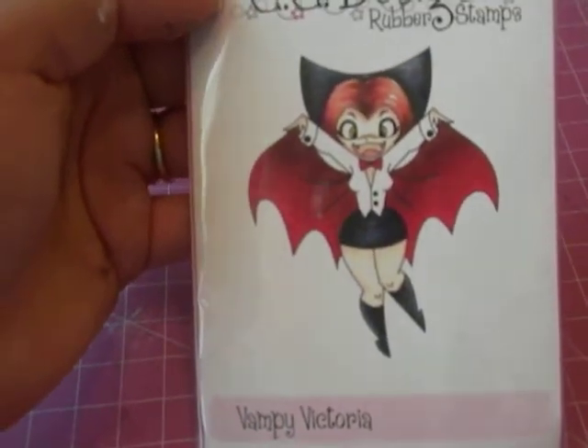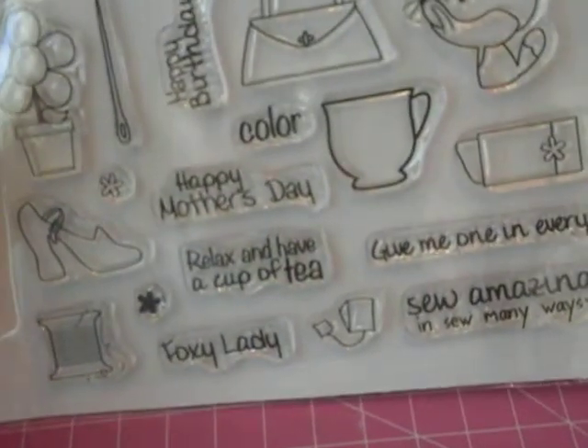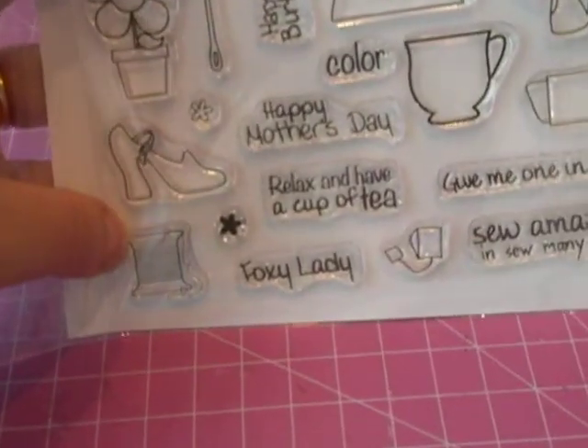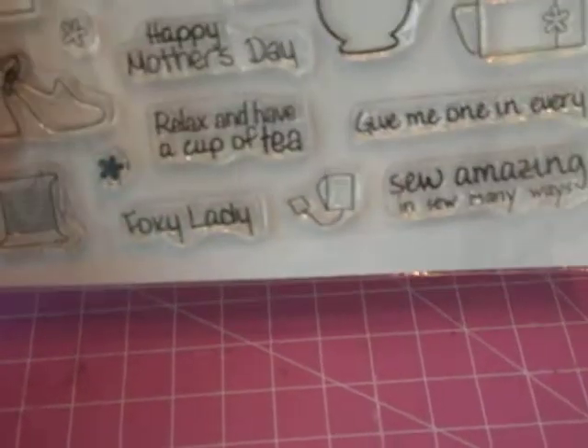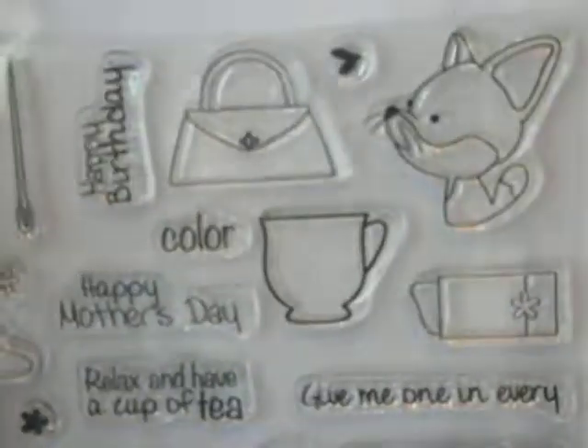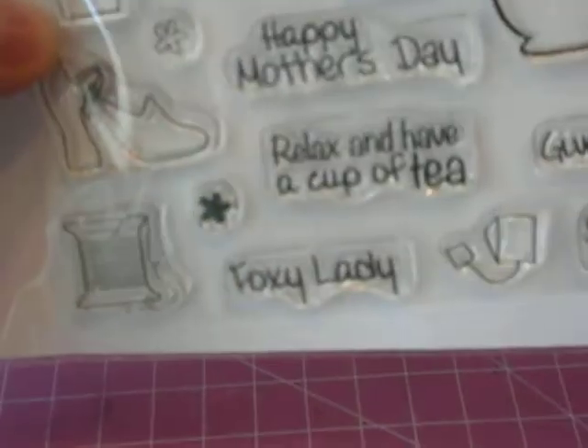Then I purchased this stamp set which a lot of ladies have been purchasing — it's Vampy Victoria. Really cute. And then the sentiment one — this one is the My Gal Clear Stamp Set. For only this one I think it was $3.75. The other ones were $1.75. I like it because it has the shoe, the spool of twine or thread, and little sayings like 'so amazing in so many ways,' Happy Mother's Day, 'relax and have a cup of tea' with a little teacup and teabag, a little lipstick, purse, fox, and 'foxy lady,' Happy Birthday. Really cute — not bad for the price at all.